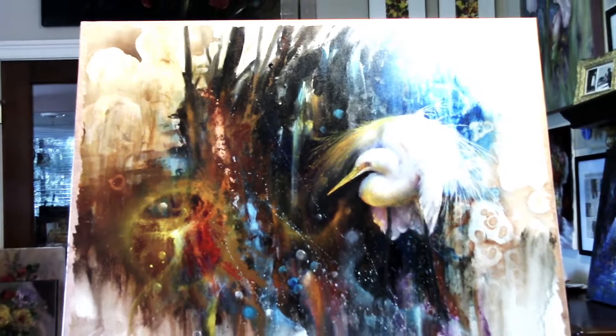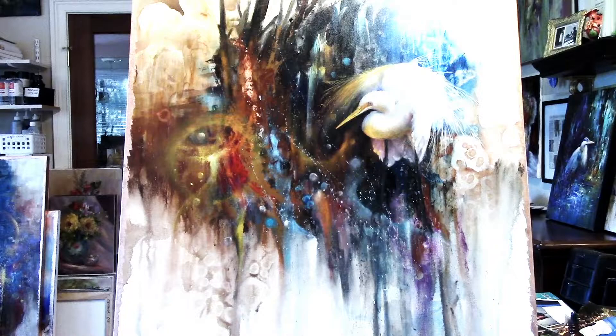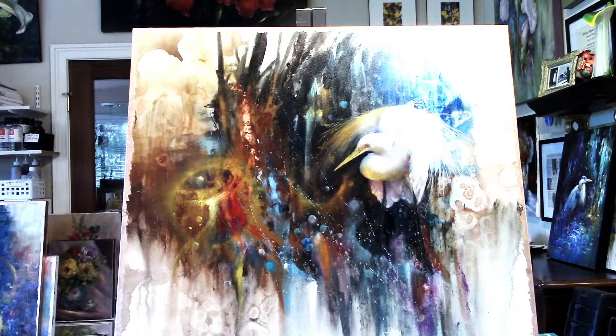Well, there you are. As the paintings come along and I do other paintings, I'll put them up here and you guys can take a peek. I'll put where you can view the originals at the gallery here in Sedona, Arizona. Thanks for watching out there, guys. Take care and stay well. Bye-bye.